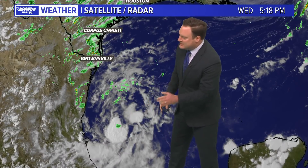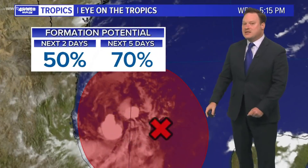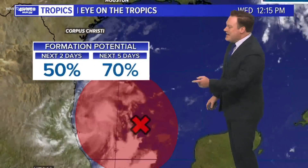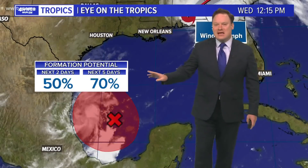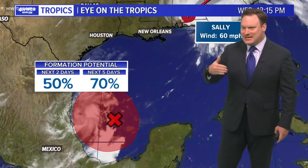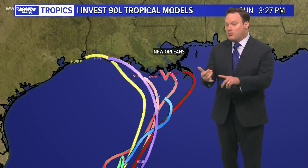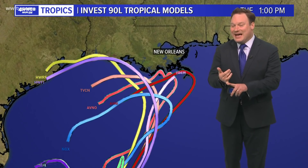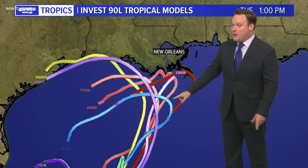That focuses on this spin right here — kind of a broad system, but a definite circulation is trying to get better form. The hurricane center is now focusing on this with a high percent chance of developing in the next three to five days, though under 50% for the next two days. So by the end of the week and weekend we may see something try to form. Right now it is being analyzed as Invest 90L, which means computer models are now being run on it.